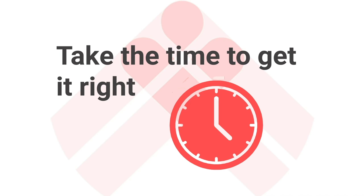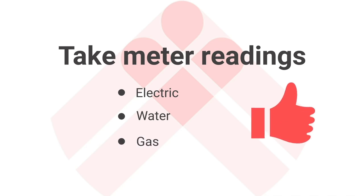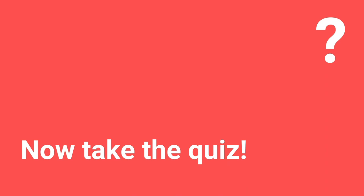Hand over the keys — your job is very nearly done. But make sure you take meter readings for all utilities: electric, water, and possibly gas too. This registers the point at which your tenant takes over paying those bills. If you don't do it, there could be a dispute further down the line. Make sure your tenant agrees with those readings as well. You've completed all the steps — you can move your tenants in.